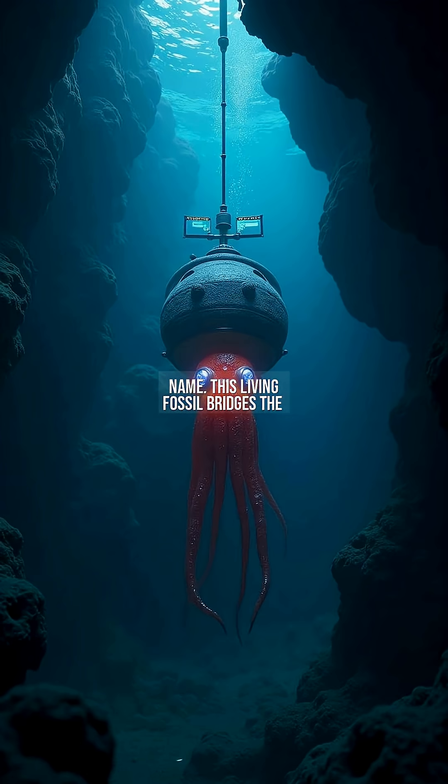This living fossil bridges the gap between octopuses and squids, offering clues to ancient marine evolution.